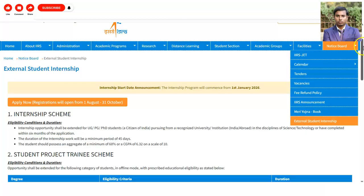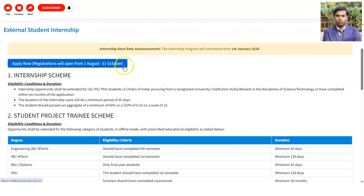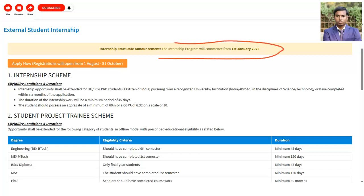On the website you can see the details regarding the internship. The internship start date is from 1st January 2026, along with some other details which we will check now.